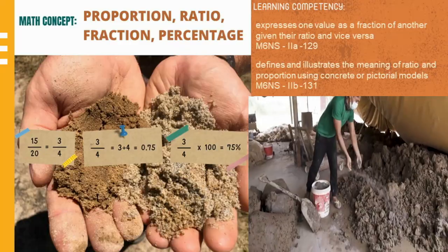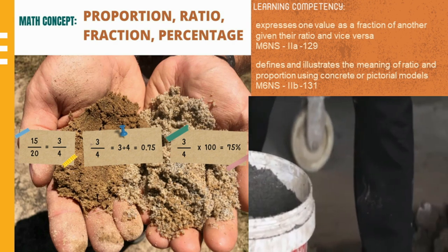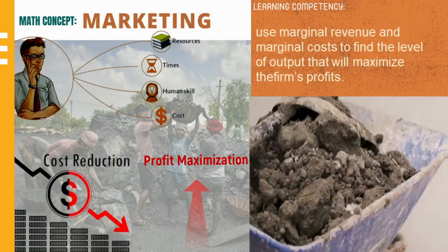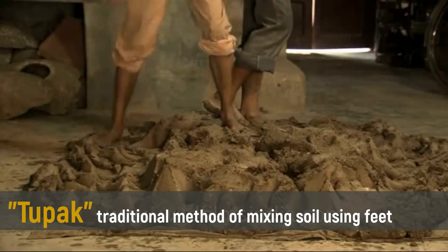For the mathematical concept in this process, the proportion of soil and sand is an essential factor for the perfect mixture of clay in pottery. Also, the transportation cost is considered by the pottery owner to maximize profit.